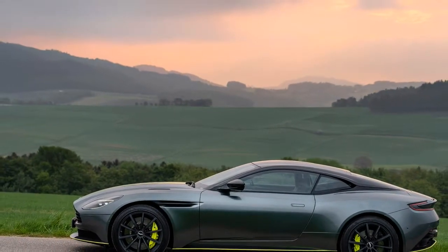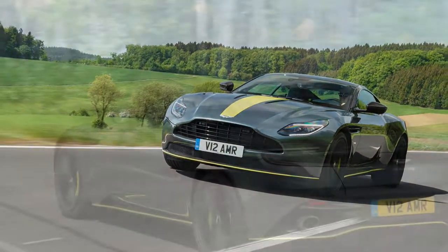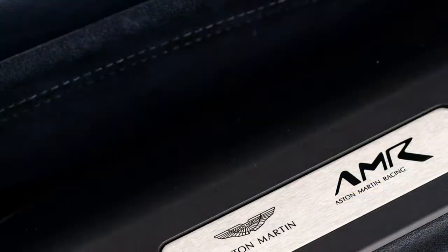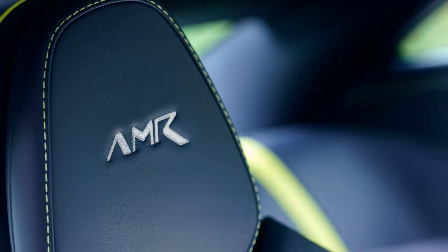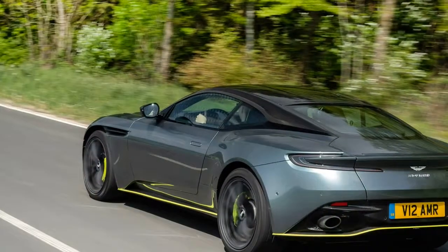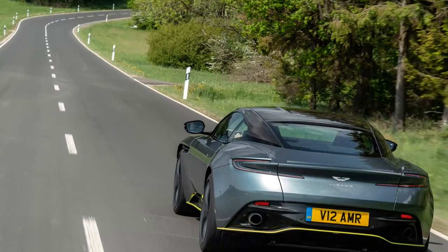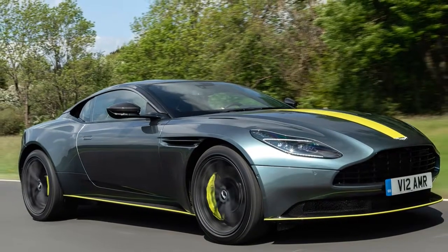The only qualm I have with the DB11 AMR is the programming of the 8-speed ZF automatic. In GT mode it works remarkably well with its smooth and soft gear changes. Flick the powertrain system into sport mode, however, and you get a different story. If you want to overtake someone, the kickdown method is monumentally slow and abrupt in nature. It uses the same logic as the manual upshift — engineered to give a kick from the back — which feels great when working your way up through the gears, but kicking down from 7th to 2nd doesn't work so well. Splitting hairs, I know, but a simple fix for Aston's engineers.